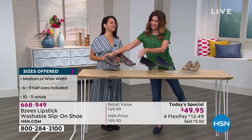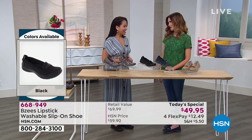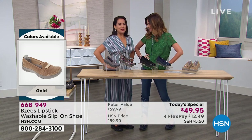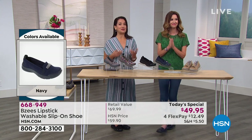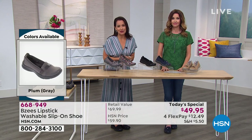My guest April Lufrio is here. Welcome, April! What a fun job you have representing BZs — you have to wear BZs all day long, right? You said when you walked out you felt like you were just bouncing on your bed. You feel like a kid again because your feet don't hurt.